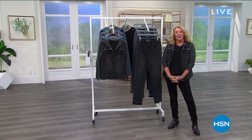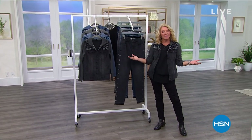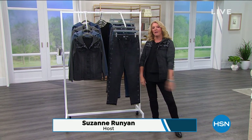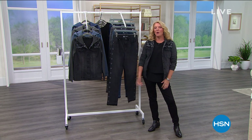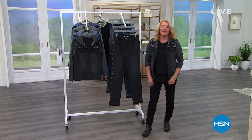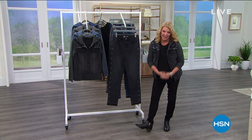Hi, you're watching HSN and I'm Suzanne Runyon. I hope you're having a fabulous evening. What are we doing for two hours? We're going to create the wardrobe you love. Imagine opening up your closet and going, oh, I love wearing this piece, and this is a great piece too. And we do that through the incredible collection from Diane Gilman.